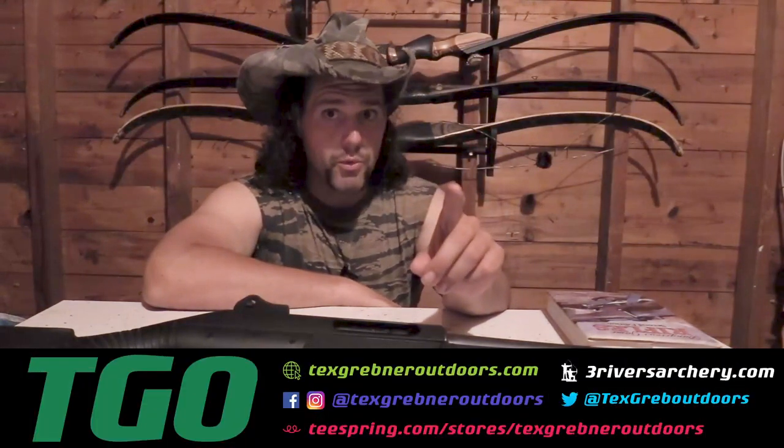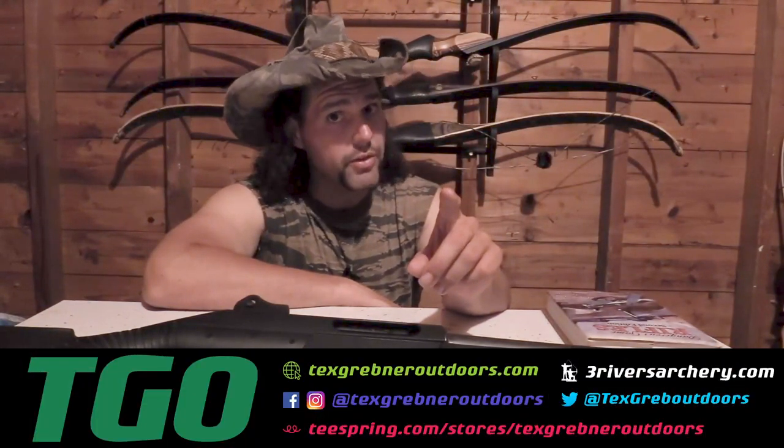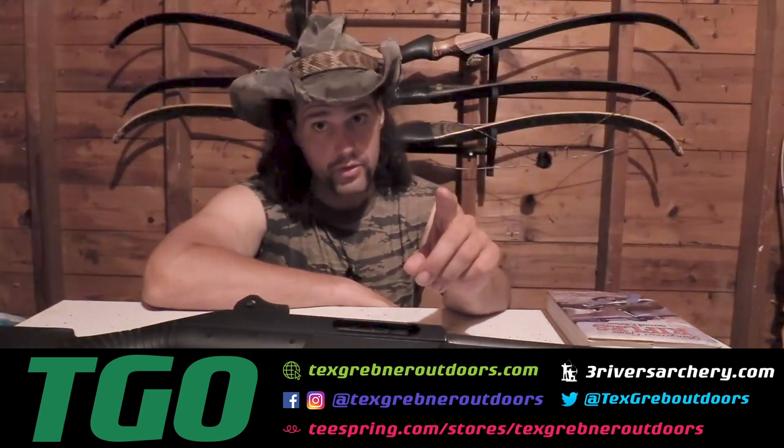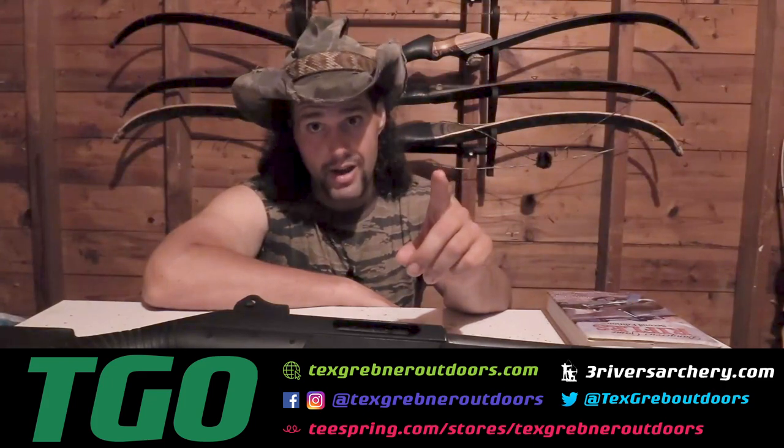As always, God bless all my sportsmen of America. Join the Integrated Protective Rides. Please become my friends over at threeriversarchery.com. Thank you very much to those who are involved in law enforcement and those of you serving in the military. Thanks for watching. Tex Grebner Outdoors.